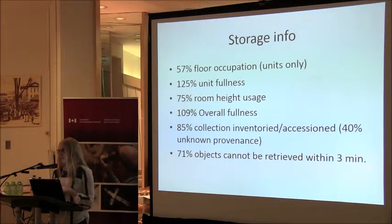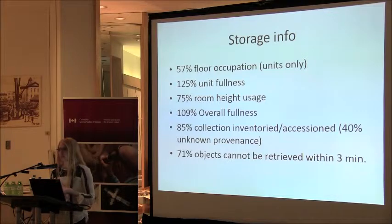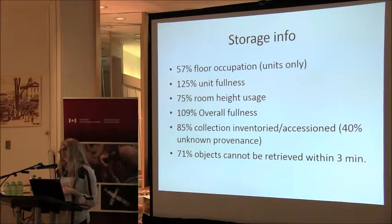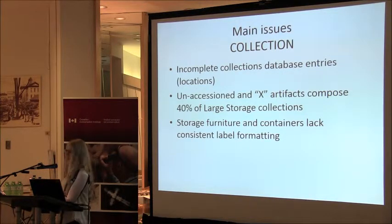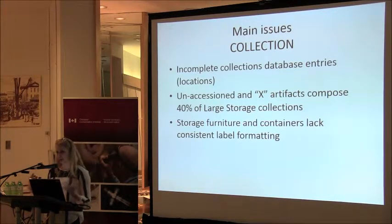Of the estimated 4,200 items, 85% are accessioned and 12% are inventoried. Of the entire 4,200, we estimate about 40% really lack provenance — they came from that very early collection and we don't have documentation for them, so while they are sometimes beautiful pieces, we don't really know what the connection is to Collingwood. The documentation spot check revealed that 71% of our objects cannot be retrieved in three minutes. We cut our staff member off at 20 minutes for morale reasons — in one search she was required to move 68 items, and that was in our oversized document collection, which we would also try to save in a fire. So there's a problem there.